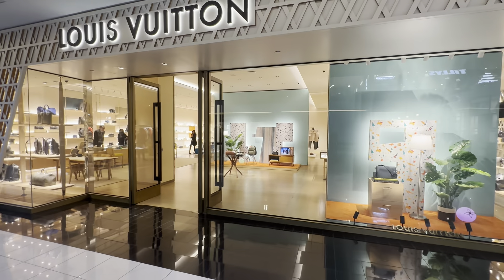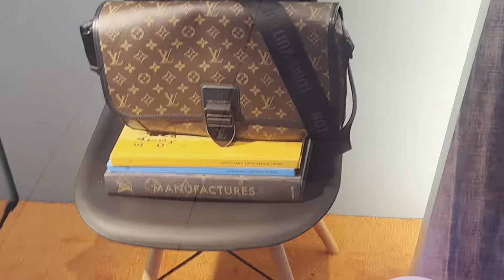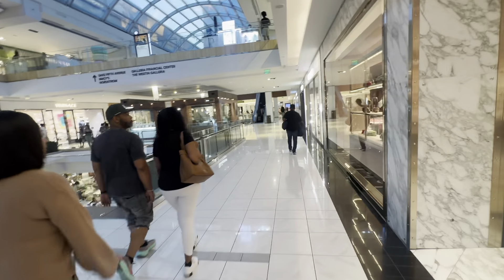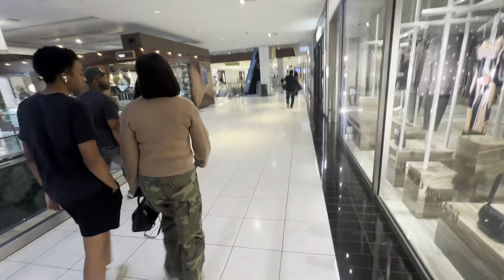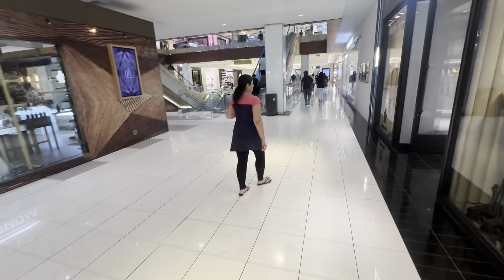There's Prada right there. The men's Louis Vuitton — look at that! I see they have these really cool little light bulbs here. Wow, that looks old. Oh, they're cute. This is Montclair. That was so cool, I thought that was awesome.